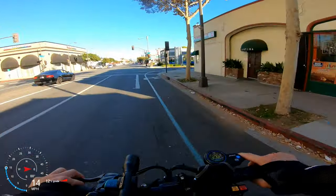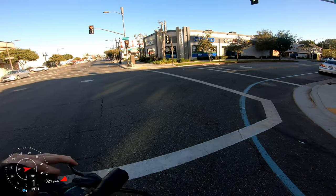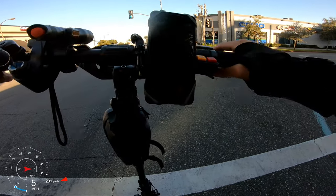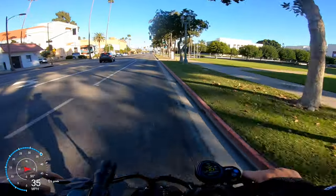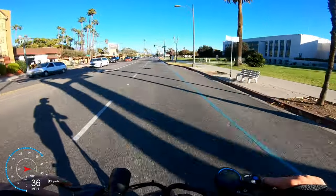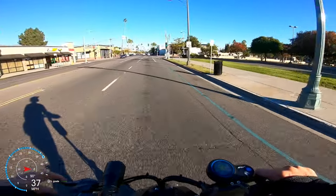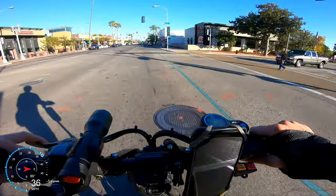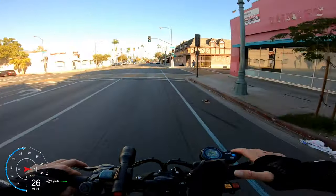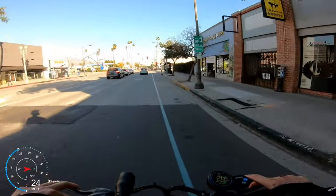I'm pretty much beating traffic on this road because I'm cutting in front at every stoplight. Cars are traveling about 25 to 30 mph right now, and the Apollo Ghost easily hits that — does so in about six seconds with me on it. The Ghost just purrs at 30 miles an hour. The biggest thing I need to pay attention to today is not missing my turn, because I'm having so much fun cruising. We are on a mission to ride the route of the Rose Parade — let's make it happen.